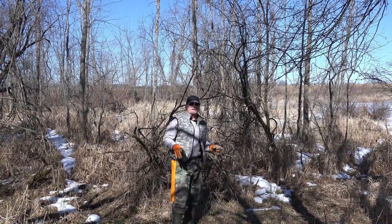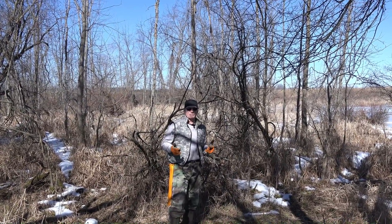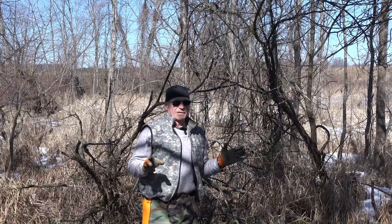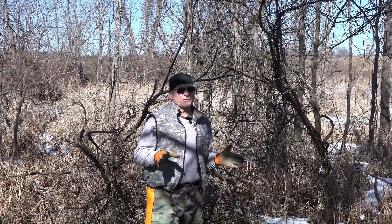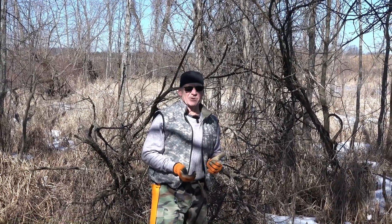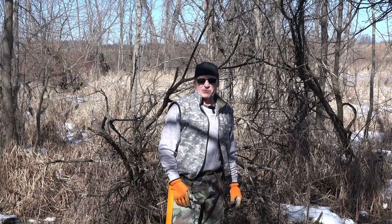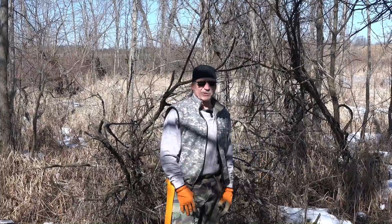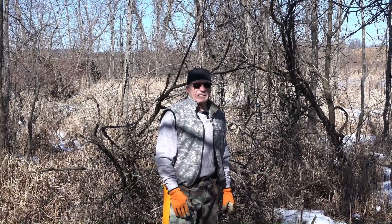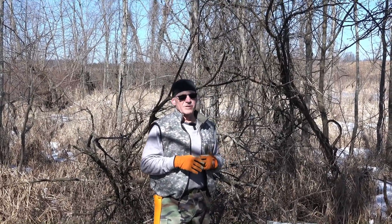One thing you always want to keep in mind when you're hunting a feeding destination location like an apple tree or an oak tree — especially apple trees, because they're such a high-priority feeding location for does, and then bucks come in there as well. That's usually where you'll find scrapes even during early season where there's heavy doe traffic — that's where older bucks put down their scent.